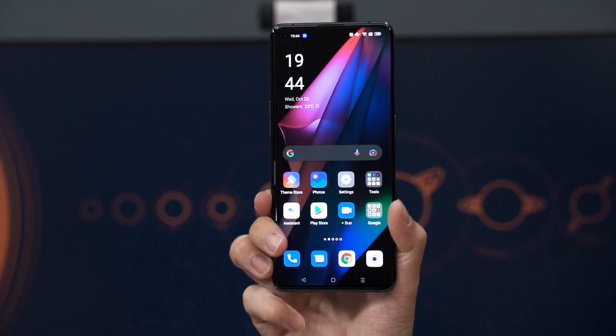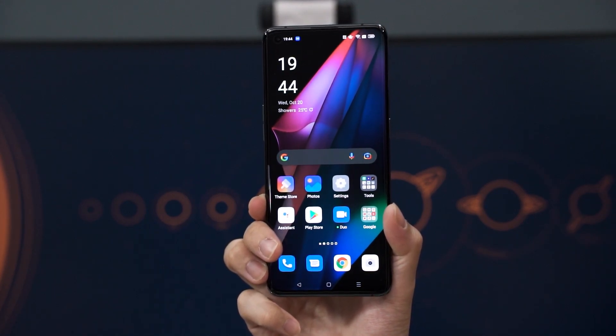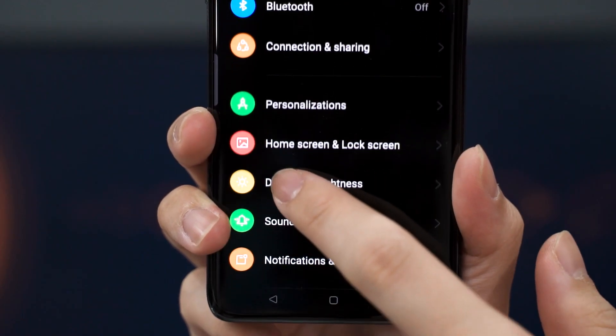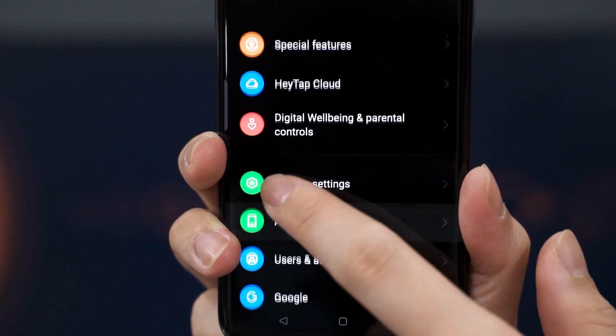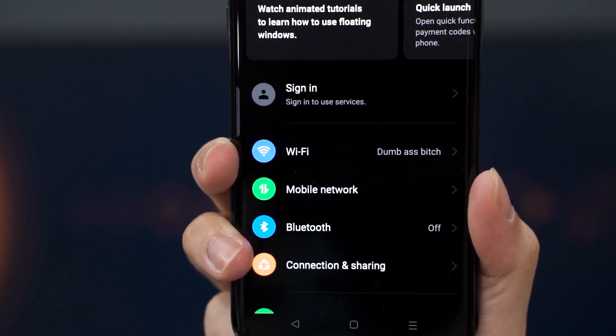Oppo touts something called Inclusive Design, which includes a cleaner yet more spacious UI that somehow resembles Samsung's One UI. Oppo also cleaned up the Settings menu so that it's more easily recognizable — each item is represented by a colorful circle with its logo inside. Each color is vibrant and the spacing is also well done.